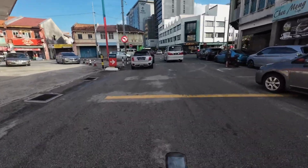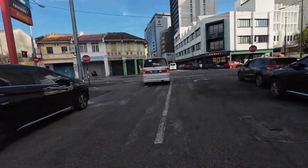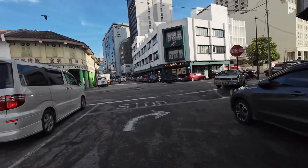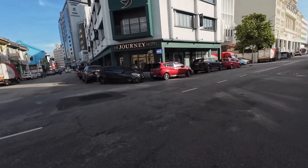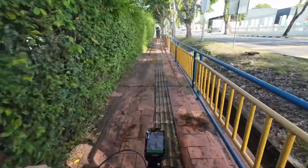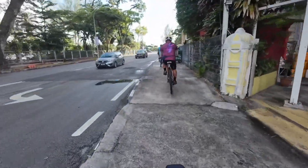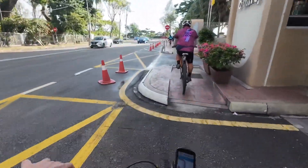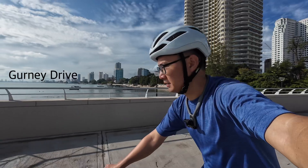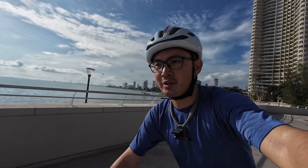It's another beautiful day to ride, and it so happened to be Georgetown's Heritage Day today. I think a lot of things are happening in the town. Riding along at the pathway at Gurney Drive.